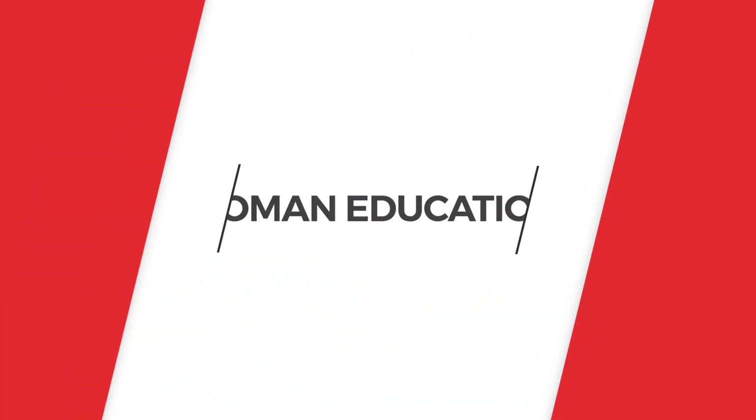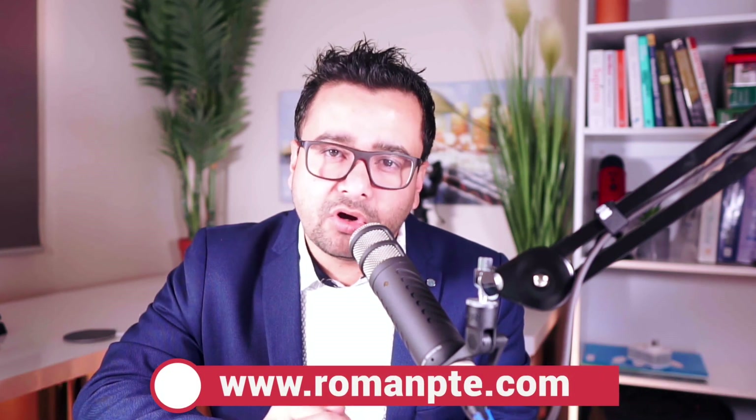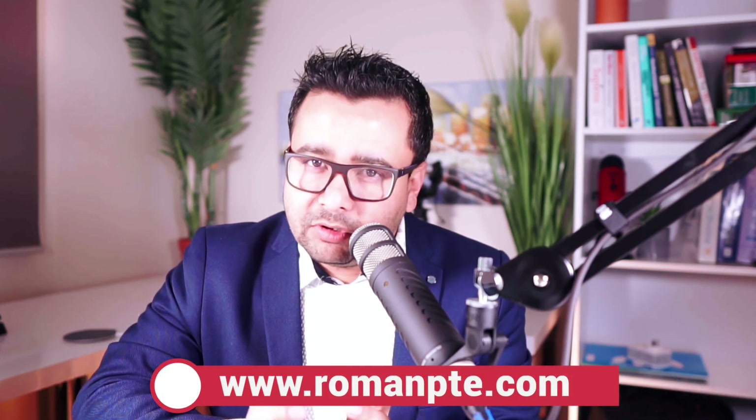If you are interested, keep watching. If you are new to this channel, my name is Roman. I'm the principal of Roman PTE. We provide face-to-face and online classes to people all over the world. If you're interested in our services, please visit the website given in the description or on the screen, and we'll be able to help you get the score you desire in a very short time.